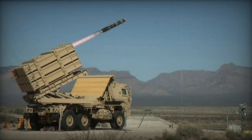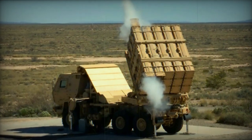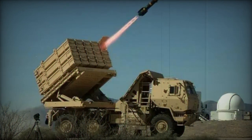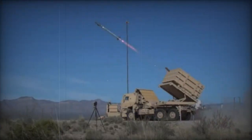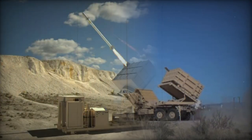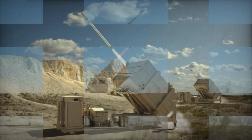The U.S. Army's IFPC Inc. 2, Indirect Fire Protection Capability Increment 2, program includes several projects aimed at protecting sites against aerial threats, with a particular focus on supersonic interceptors and directed energy weapons — lasers and high-power microwaves. Among these projects is Dynetics' Enduring Shield Air Defense Missile Launcher, coupled with Raytheon's ground-launched AIM-9X Sidewinder missile. The current goal is to find a second kinetic interceptor that can also be launched from Enduring Shield, capable of targeting supersonic cruise missiles, large-caliber rockets, unmanned aerial systems, and subsonic cruise missiles.